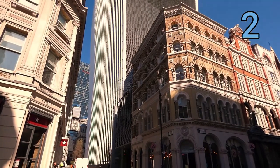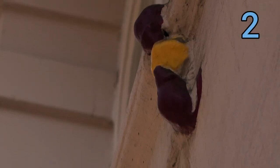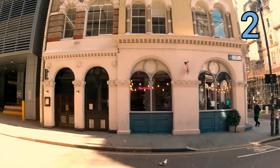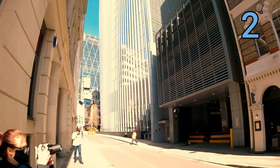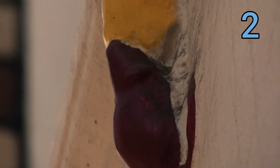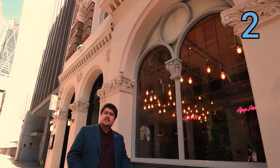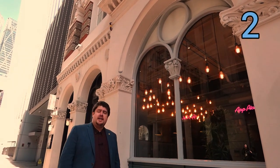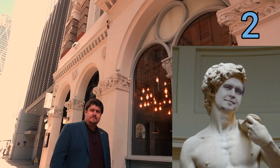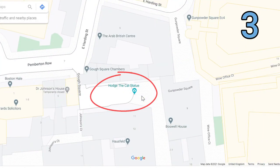Here on Philpot Lane, in the shadow of the Sky Garden, we have London's smallest public sculptures — the Philpot Lane mice, tussling perpetually over a piece of cheese. Apparently the story is that two workers died, or one killed another, in a fight either in 1670 or 1862. Nobody can quite agree on the true version of events, but what they do agree on is that the two workers were fighting over a sandwich that was most likely scoffed by the mice.